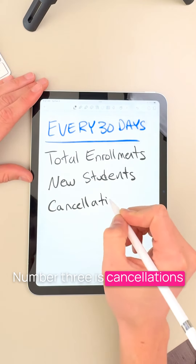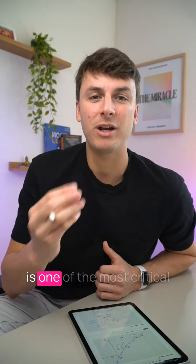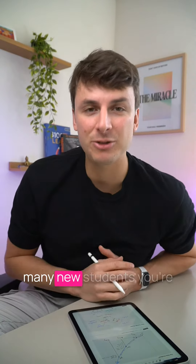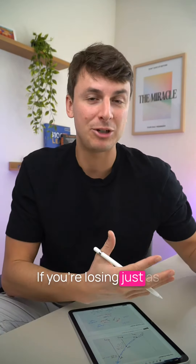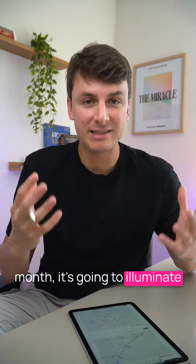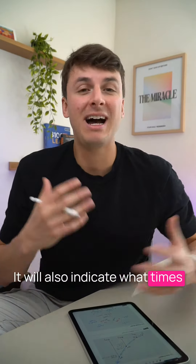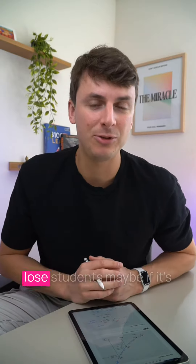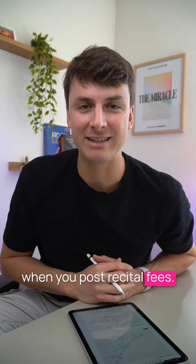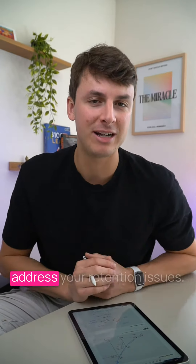Number three is cancellations — arguably the most important number on this list. Retention is one of the most critical aspects of maintaining a thriving business year over year. It doesn't matter how many new students you're putting in at the top if you're losing just as many on the bottom. Keeping track of your cancellations month over month is going to illuminate areas where you may be able to improve retention and keep your students longer. It will also indicate what times of year you're most likely to lose students — maybe after a holiday show or right when you post recital fees. Knowing this in advance will help you prepare for the next year and proactively address your retention issues.